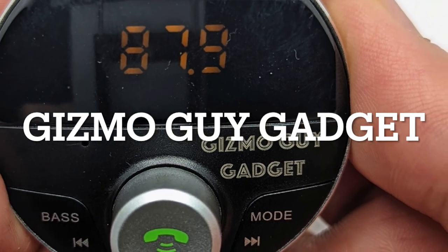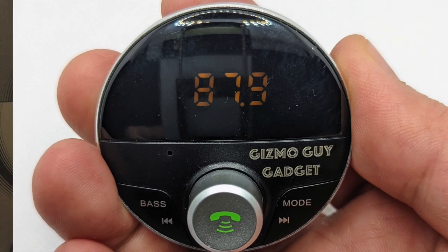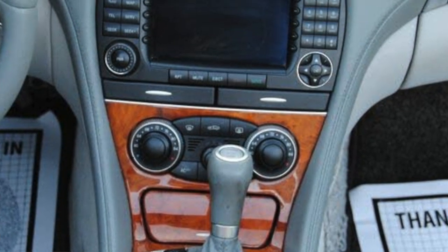The Gizmo Guy Gadget is designed specifically for this purpose. You can plug it in to your iPhone and you'll be able to listen to all your music from your iPhone right through your Mercedes factory radio system without static — it sounds just like a CD. It doesn't matter if you have a navigational system or just the Bose system. All you have to do is plug in the device to your iPhone and you will be able to enjoy all your music loud and clear.